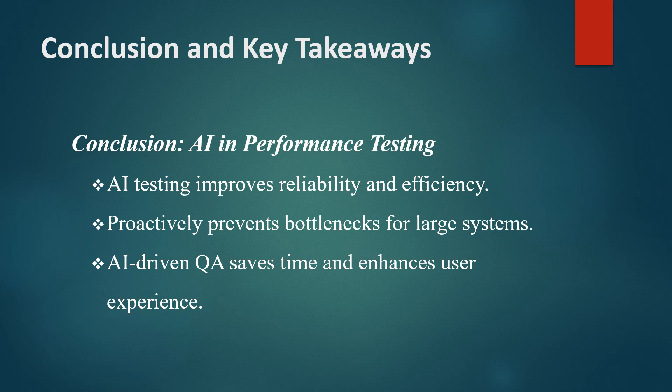Teams can proactively manage performance, prevent bottlenecks, and deliver seamless user experiences even under high loads. This approach not only improves system reliability, but also saves time and resources by automating complex testing tasks. Thank you for joining us today on WinRace Academy.